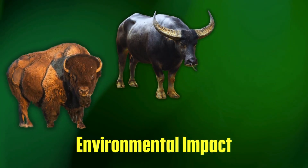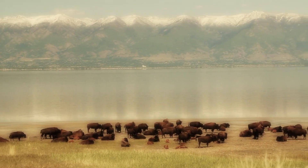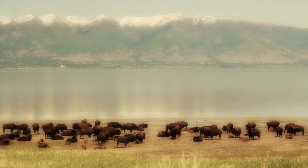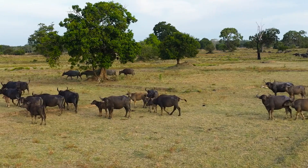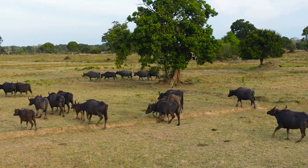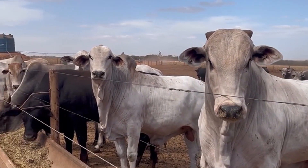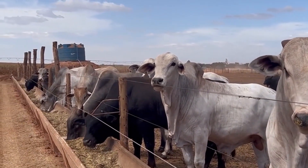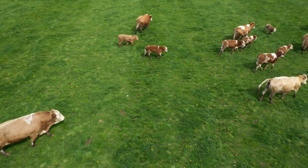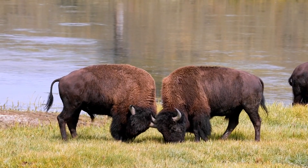Which one is better for the planet? Bison are natural grazers that restore grasslands and improve soil health. Their free-range lifestyle means fewer greenhouse gas emissions compared to industrial beef farming. Buffalo are low-maintenance animals that thrive on natural forage and require fewer resources than beef cattle. Beef cattle raised in feedlots contribute significantly to deforestation, water consumption, and methane emissions. However, regenerative beef farming practices are emerging as a more sustainable alternative. If you want to farm with minimal environmental impact, bison and buffalo are the better choices.